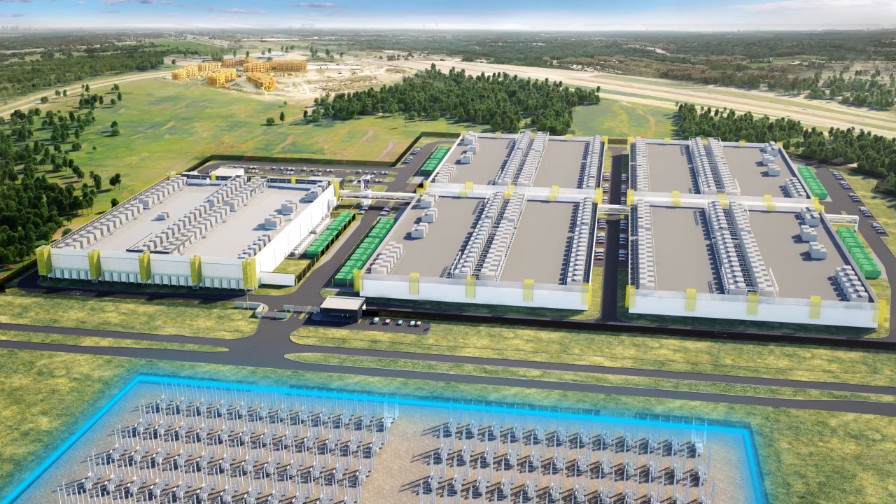Next to the campus is a massive substation directly tied to the main Texas power grid, providing an exceptional electrical infrastructure. Power is supplied to this substation by two different utility providers from two different transmission lines. Two separate underground concrete-encased conduits feed the campus for even greater power reliability and redundancy.